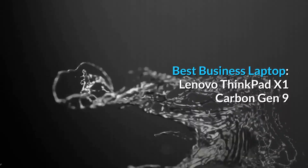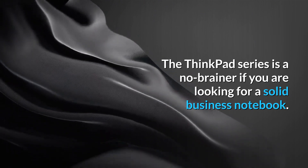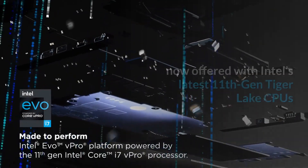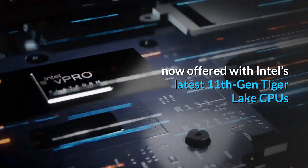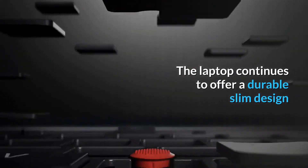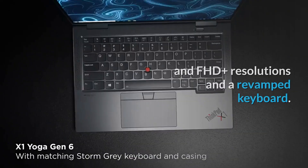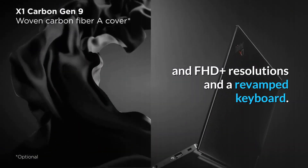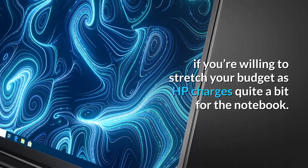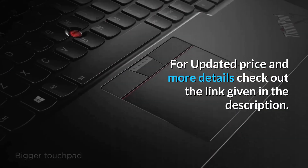Best Business Laptop – Lenovo ThinkPad X1 Carbon Gen 9. The ThinkPad series is a no-brainer if you are looking for a solid business notebook. The X1 Carbon is one of the most premium ThinkPads, now offered with Intel's latest 11th Gen Tiger Lake CPUs. It features a durable slim design with a 16:10 ratio display with UHD Plus and FHD Plus resolution options, and a revamped keyboard. We'd also recommend the HP Elite Dragonfly if you're willing to stretch your budget. For updated price and more details, check out the link given in the description.